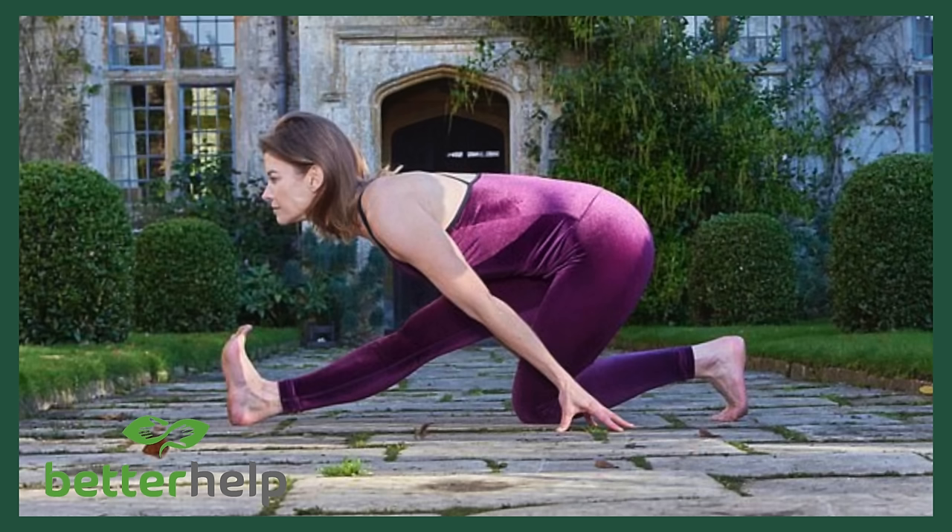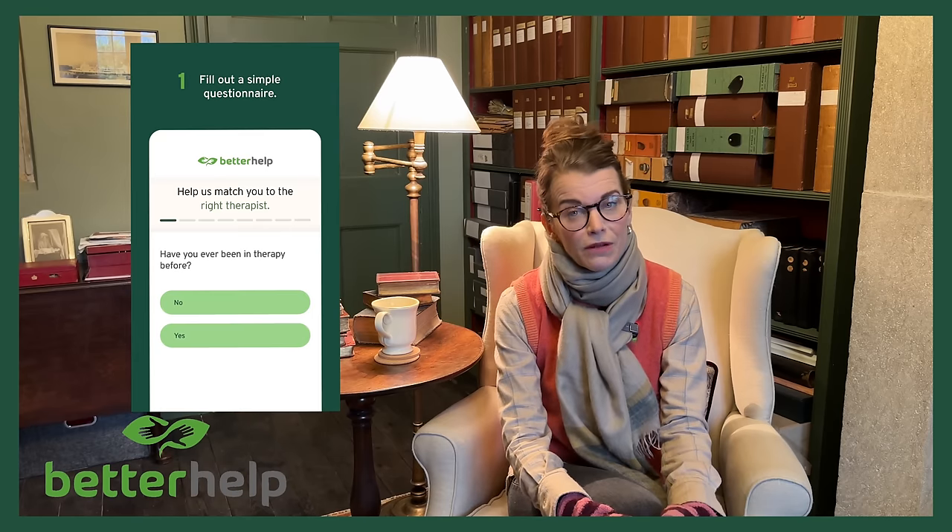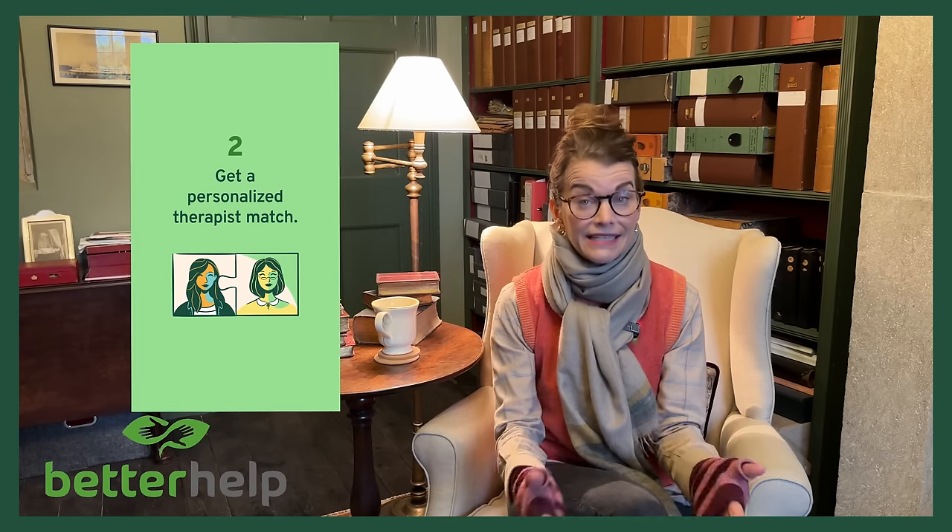Personally, I've experienced the impact of daily life, work, relationships, and societal expectations on my mental health. Similar to our dedication to maintaining physical health through exercise, it's equally crucial to exercise our mental well-being. Therefore, I am delighted to introduce our paid partnership with BetterHelp. BetterHelp is on a mission to enhance the affordability and accessibility of therapy. Their online platform streamlines the process of finding a therapist.